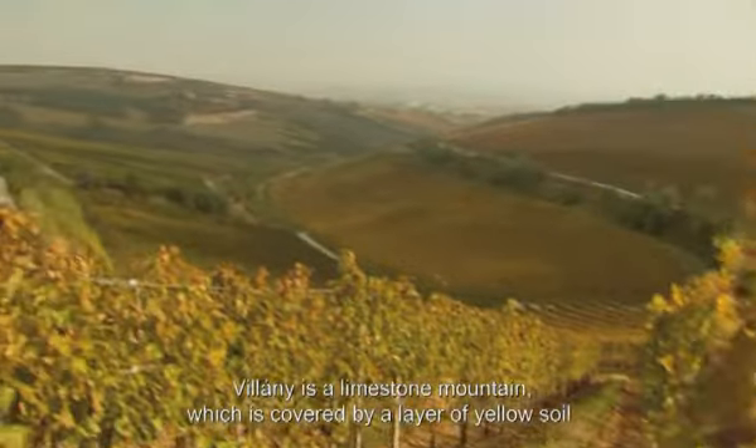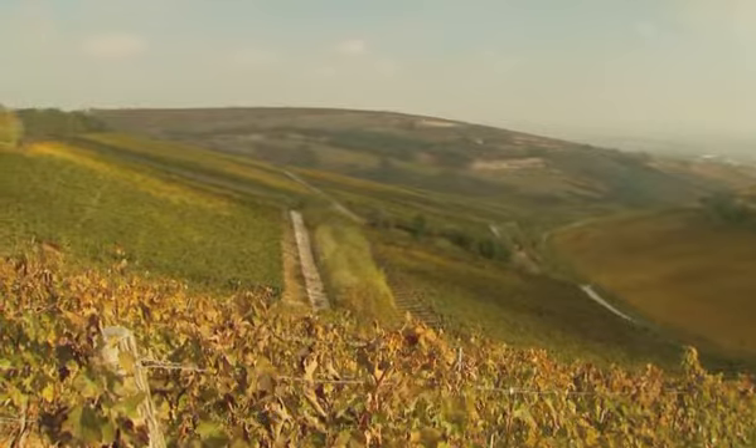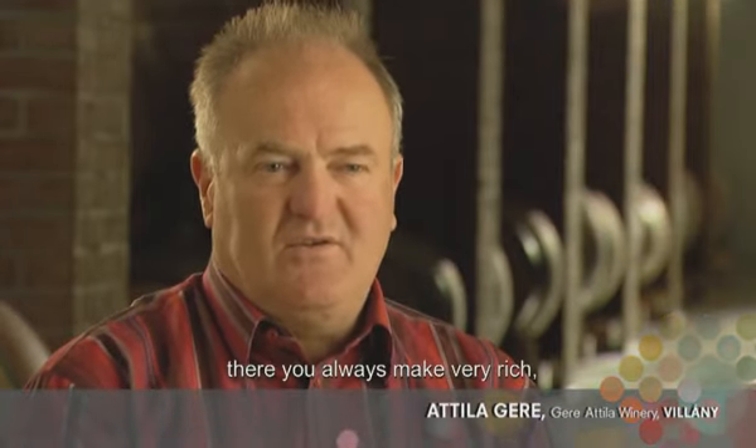The Villányi-hegység is a mészkőhegység covered by a lösztakaró. Where the limestone is the main source, there are many rich and delicious products.